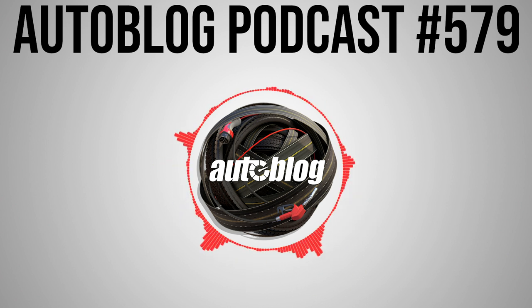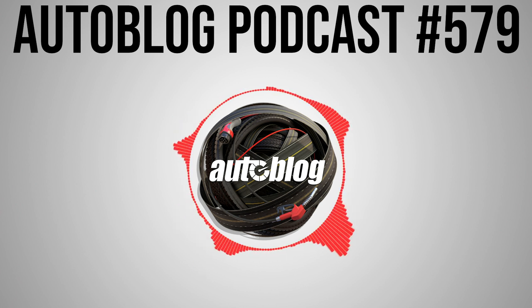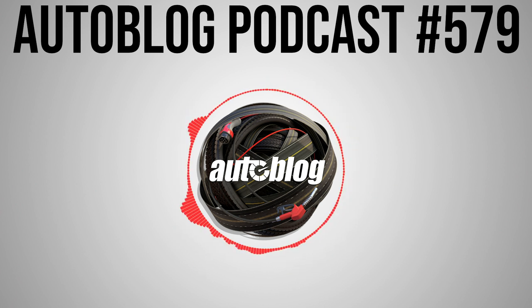Hello and welcome to another episode of the Autoblog Podcast. I'm Greg Migliore, joined in studio by road test editor Reese Counts and associate editor Joel Stocksdale. Welcome, guys. It's Friday morning, murky and misty here in metro Detroit. We've all been driving a wide variety of cars — a lot to talk about, including some news on the Chevy Camaro.